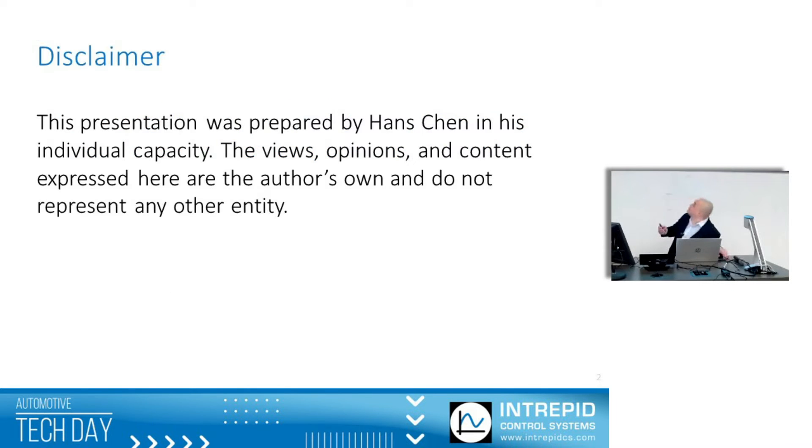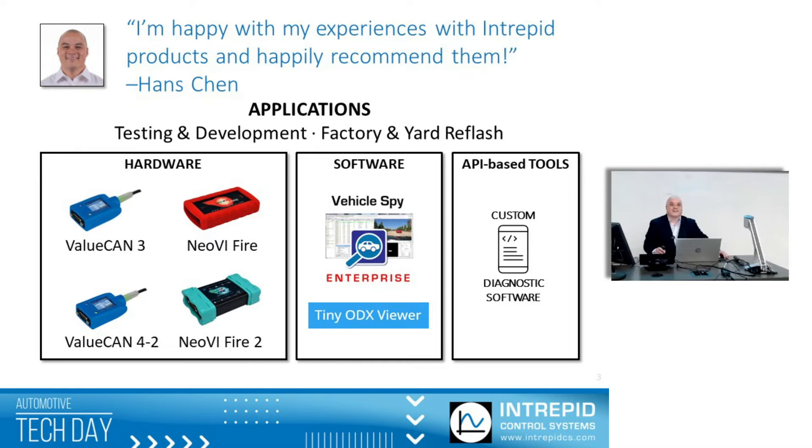Before I begin, just a quick disclaimer: I don't work for Intrepid. This presentation has been created by me, and the views, opinions, and content here are entirely my own. With that out of the way, I'd like to thank Intrepid for hosting this event.